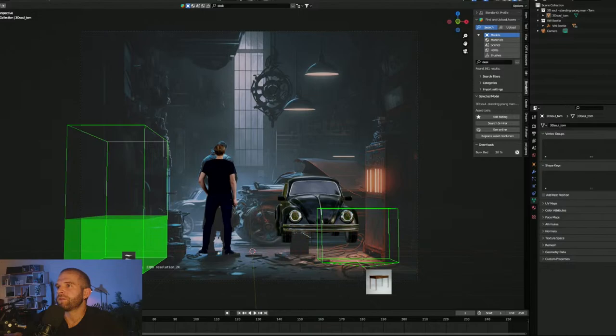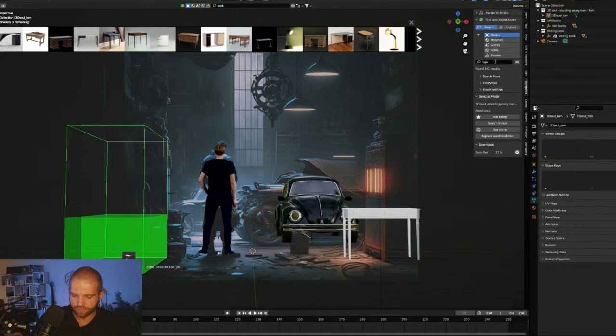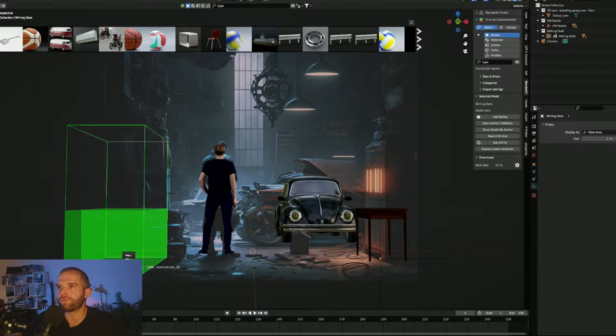There's a reference in the inspo image with a furnace giving off light. I'm going to replace that concept with a lamp placed over a typewriter. The desk loaded in, so I can bring in my typewriter too. Let me rotate around and use the empty to rotate the desk so the drawers face the right way. We'll also need a floor — maybe I search 'floor' or just put a plane and add a material.